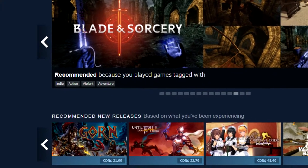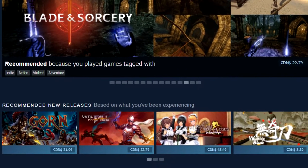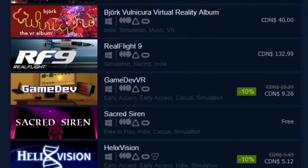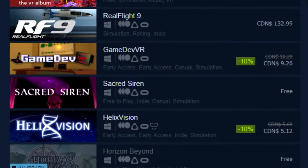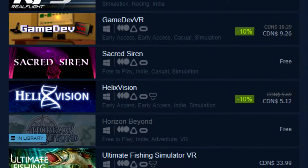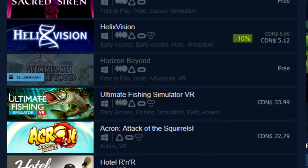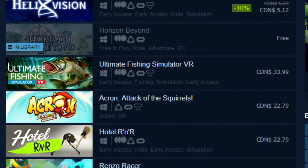Over the past year, VR gaming has definitely seen a spike, especially on Steam. VR games are uploaded to Steam pretty much on a daily basis, and quite a few of those are actually free to play. Granted, some of those games are either tech demos or VR experiences, but nonetheless they're pretty fun to try out. So with that said, let's just jump right into it.